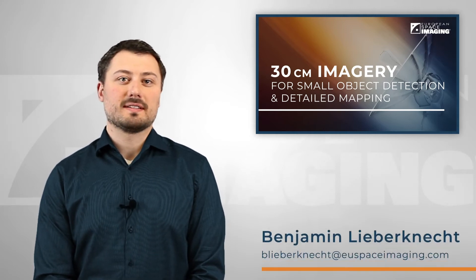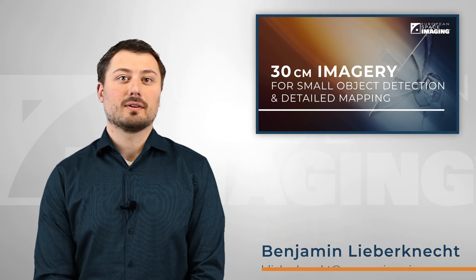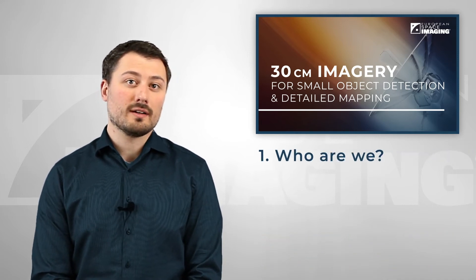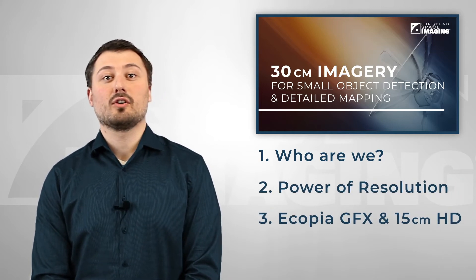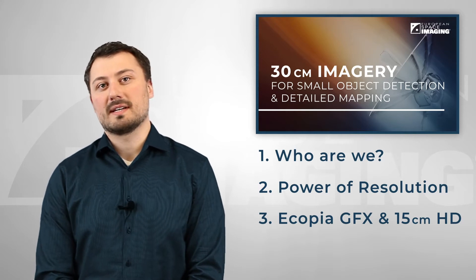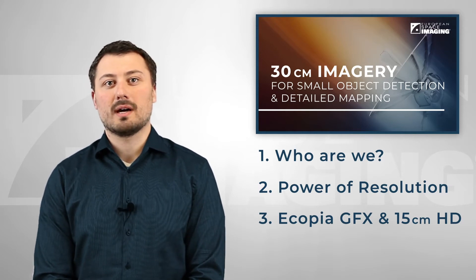Hello and welcome everyone. My name is Benjamin. I'm Sales Manager at European Space Imaging and today I want to talk about new products and solutions. First I will briefly talk about who we are, then I will continue with the power of resolution, and then I will introduce you to Ecopia GFX powered by European Space Imaging and HD by Maxar.